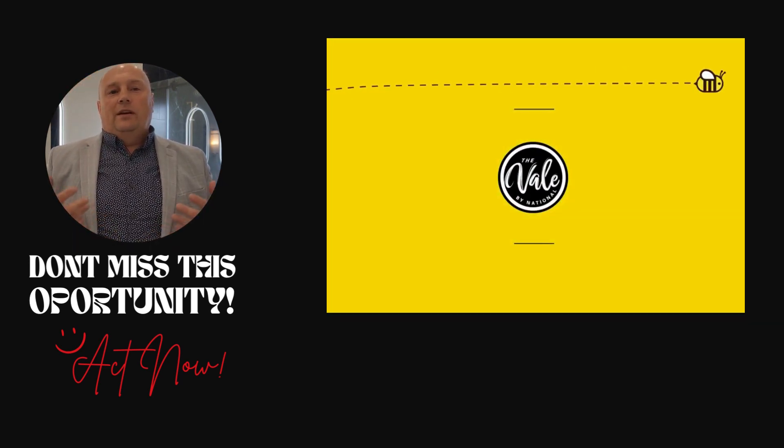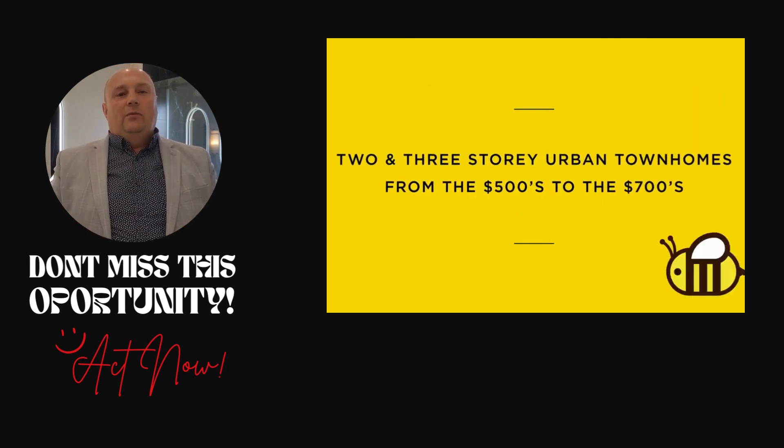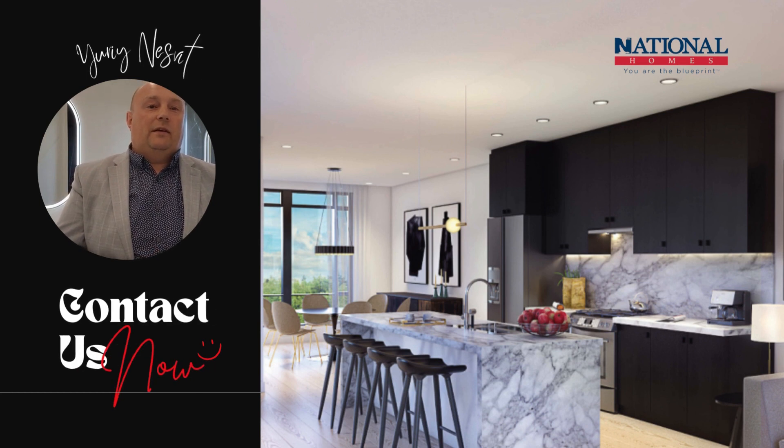Act now to live well at The Vail, with quick closings, exclusive bonuses, and a range of townhome options. Don't miss this opportunity for modern living. Contact us today to secure your place at The Vail in Cortis.